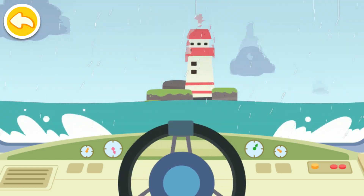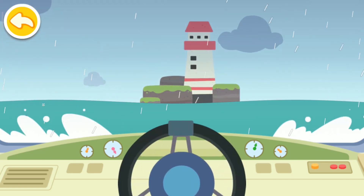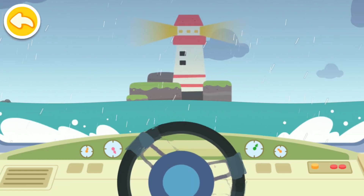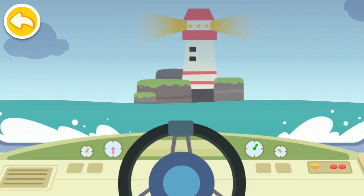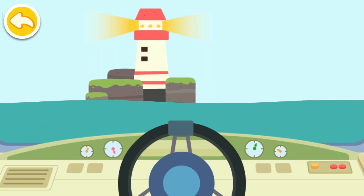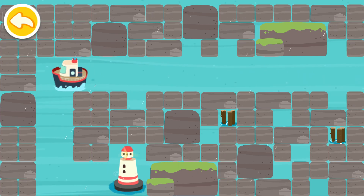We've got to push on to get out of here! Phew, we're finally safe! Go towards the lighthouse to find the way home! Go towards the lighthouse to find a safe harbor! Steer the boat there and check it out!